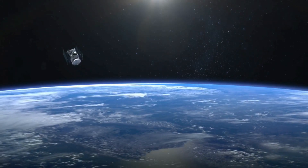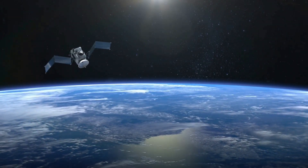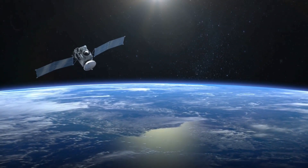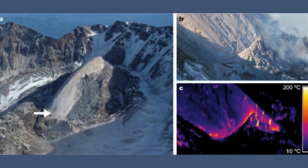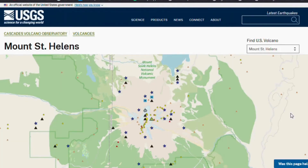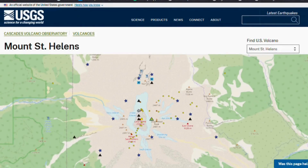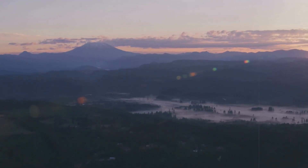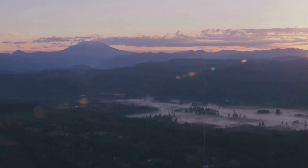Geodetic instruments, particularly GPS arrays and InSAR satellite imagery, are now being scrutinized to detect whether the ground surface is deforming. Inflation around Mount St. Helens would confirm that magma is moving upward — even millimeters of uplift can be significant, as they represent thousands of cubic meters of subsurface volume change. If no inflation is observed, the swarm may remain attributed to pressurized hydrothermal fluids rather than new magma ascent. However, the absence of deformation does not entirely exclude magma involvement, especially if the volume change is confined to deeper reservoirs.